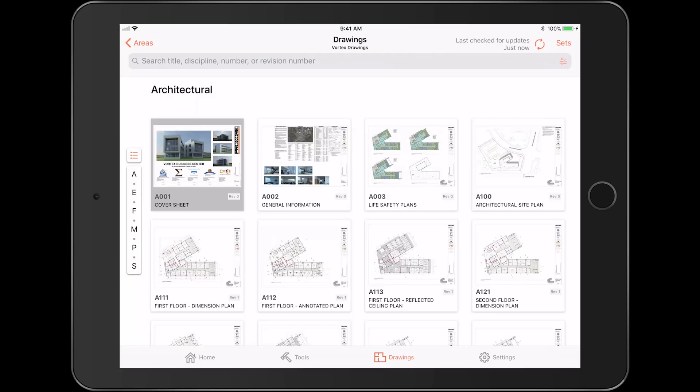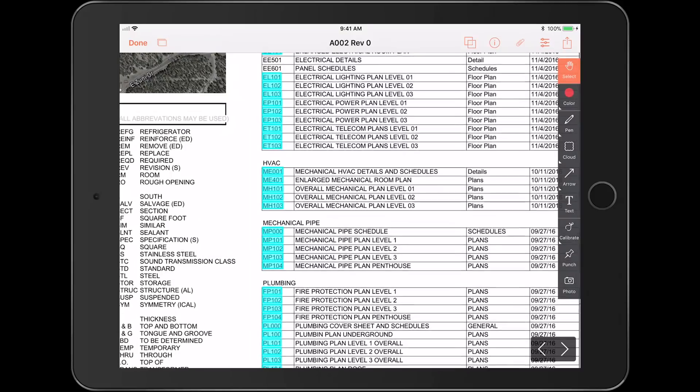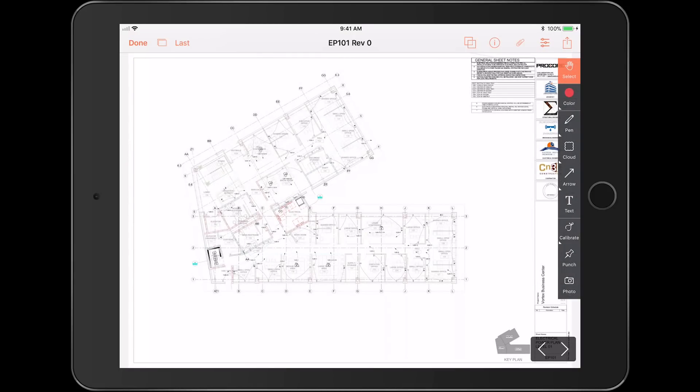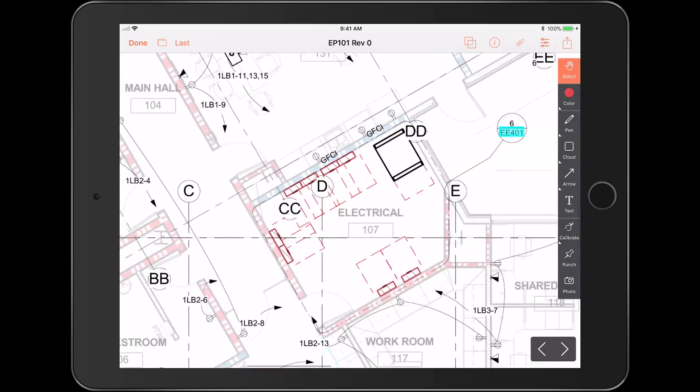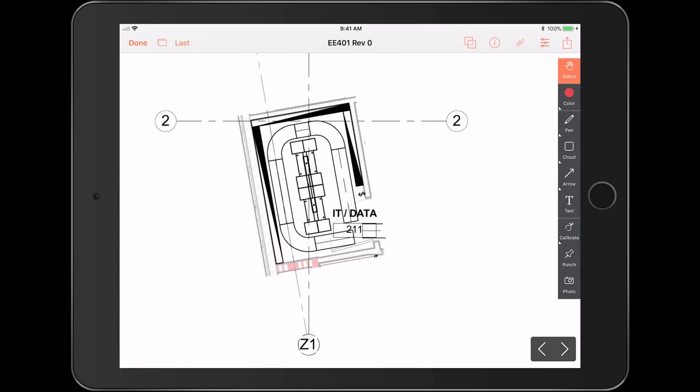Thanks, Riley. Let's get into it. Procore has put a lot of work into drawing hyperlinks and now we're creating 1,250% more drawing hyperlinks than before. When you upload drawings to Procore, we'll find any references to other drawings and automatically create a hyperlink for you. This saves you hours of manual work and allows all drawing users to quickly and easily navigate tens or thousands of drawings through these callouts.